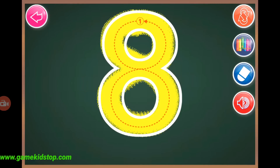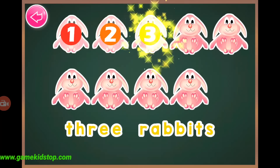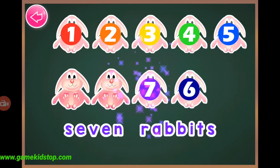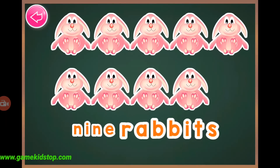Eight, eight, nine, one, two, three, four, five, six, seven, eight, nine, nine rabbits.